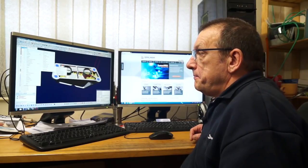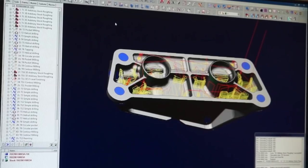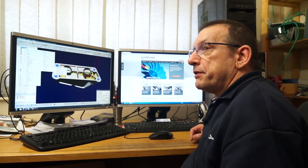HyperMill is very, very easy to pick up — you can get a tool path down in seconds, especially a roughing tool path. There are then options to develop that tool path into a stronger strategy if required.